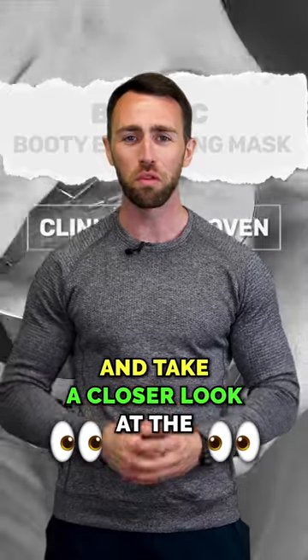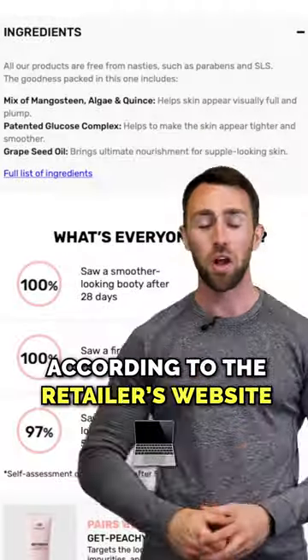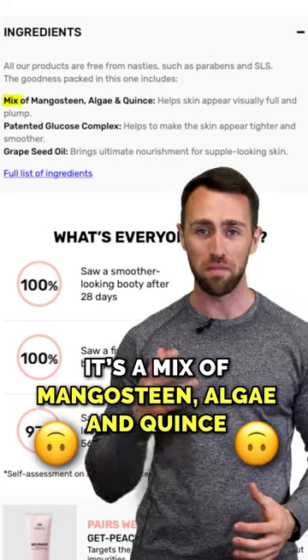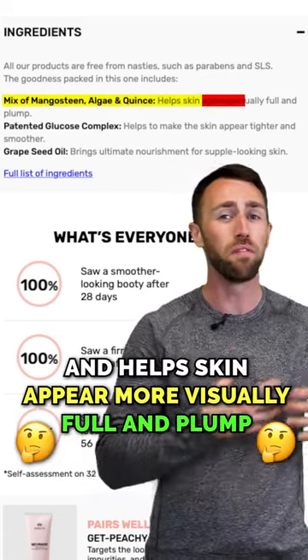Let's cut the BS and take a closer look at the BFIC booty enhancing mask. According to the retailer's website, it's a mix of mangosteen, algae, and quince, and helps the skin appear more visually full and plump.